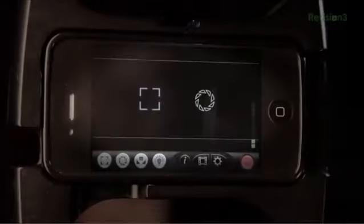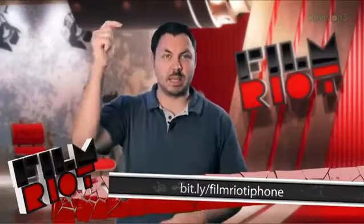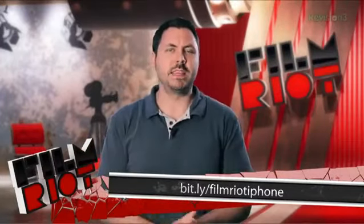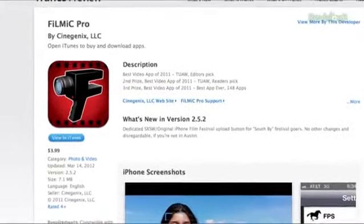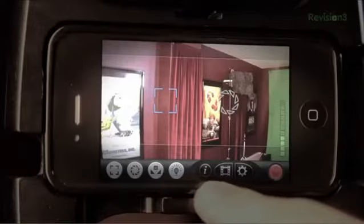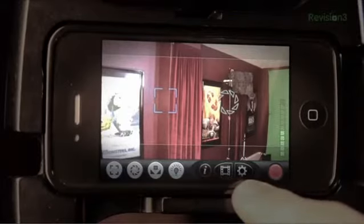Moving along to the next app is Filmic Pro. We just talked about this one last week and gave it a full walkthrough, so if you want to, check out that episode for a total rundown. The app goes for only $4, which is great considering this is by far the best video app for the iPhone. If you want to control your white balance, exposure, and focus, this app is a must.